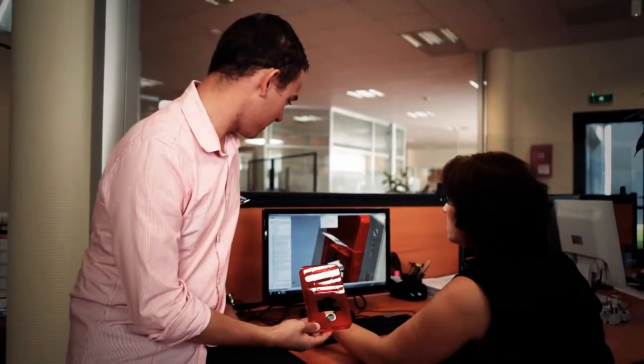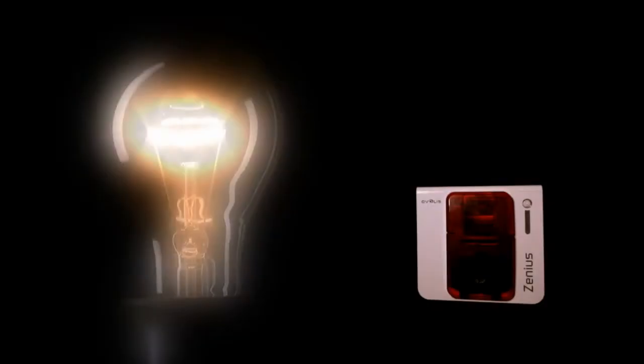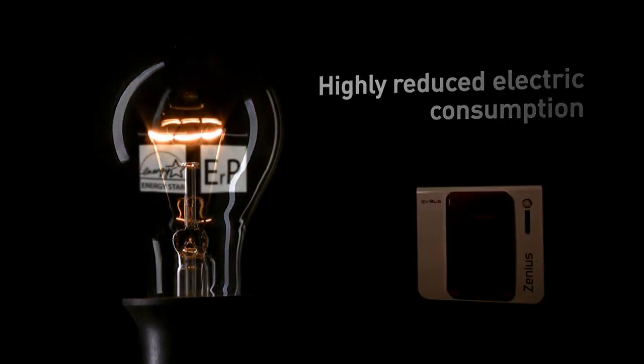Xenius has been engineered in line with the Evelis EcoDesign Policy, which is aimed at minimizing the impact that its corporate activities and products have on the environment. It is no wonder that the Xenius has earned the coveted ENERGY STAR qualification and complies with the EUP Directive on Energy Efficiency.